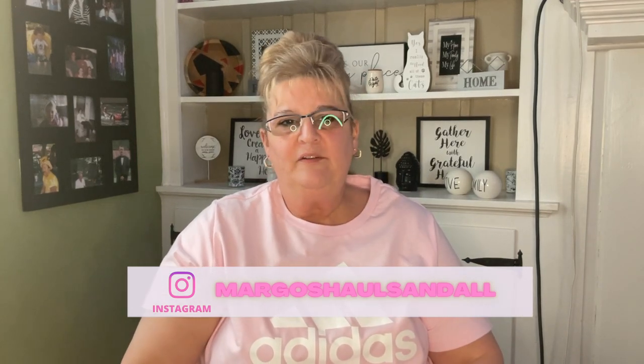Hello everybody and welcome back to another Dollar Tree haul with me, Margo. Today I went to five different Dollar Trees and I hit the jackpot — I really really did. There are items here that I've been looking for and items I had never seen before. It was so worth the few hours I was out there.